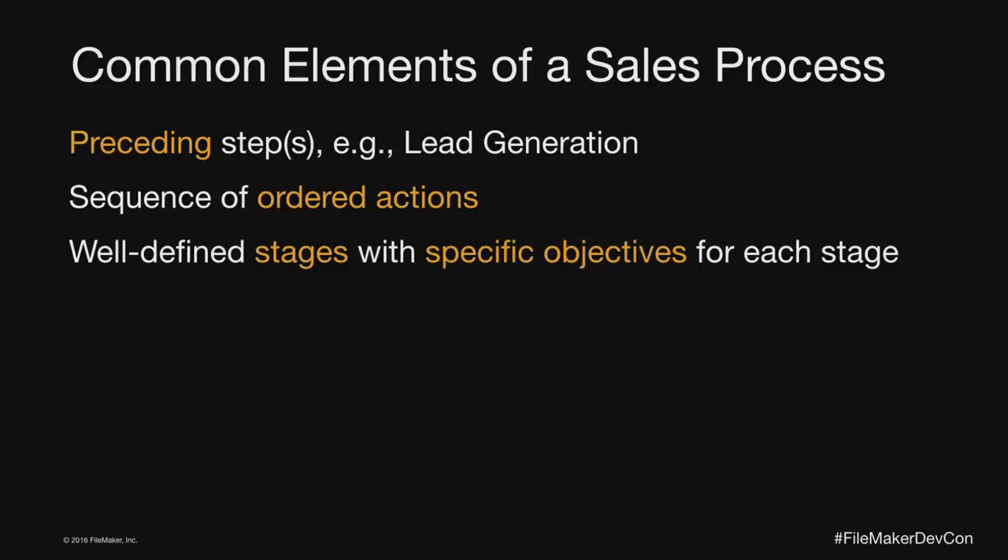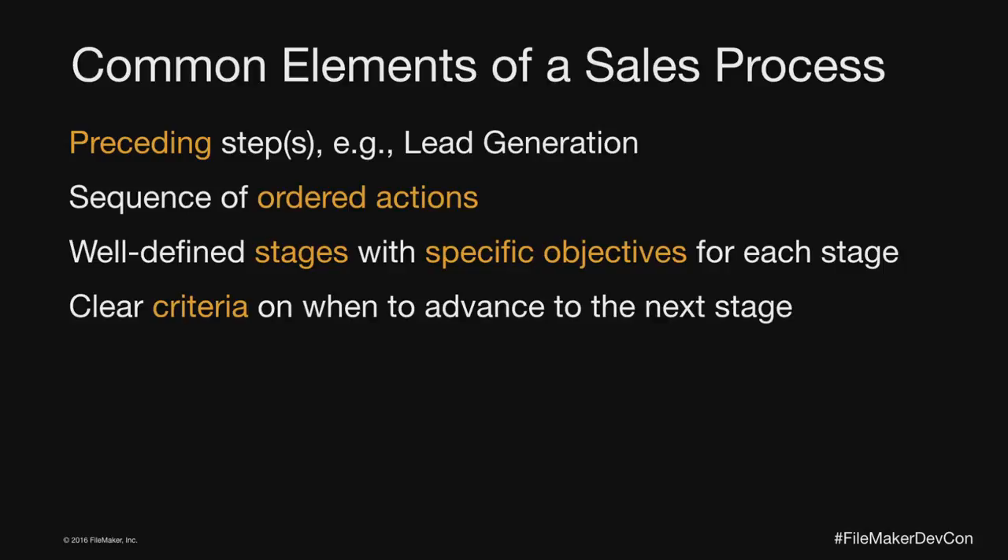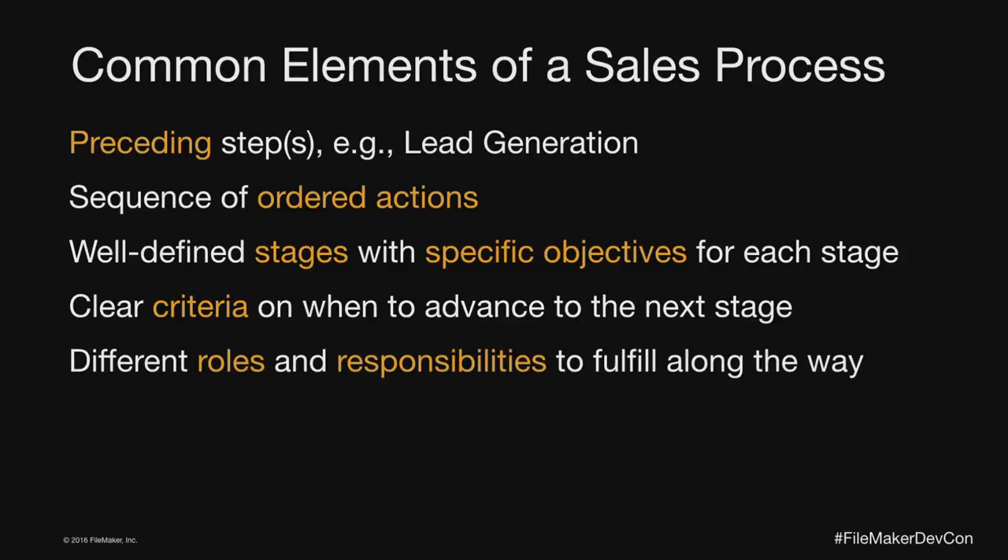You're going to have well-defined stages along the way with specific objectives for each stage. You're going to have clear criteria on when you should move to the next step or stage — the idea isn't that it's just intuitive; you'll want to dot some i's and cross some t's along the way to feel comfortable moving things forward. There are also going to be different roles and responsibilities — you may be serving all of them, but it's important to identify what they are.